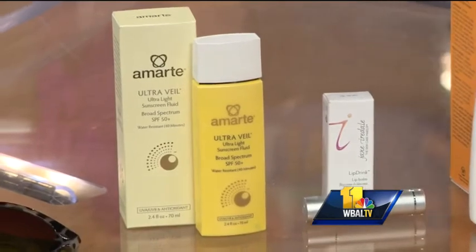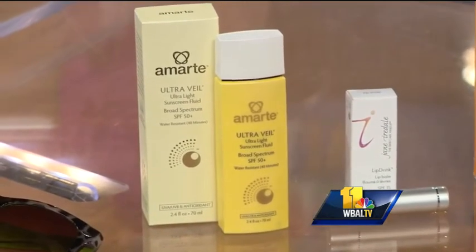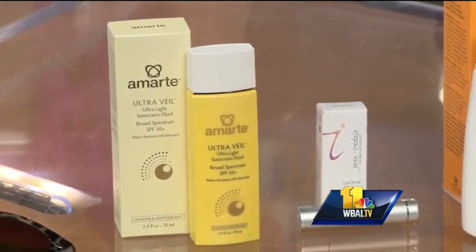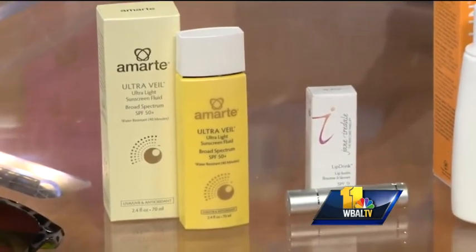The face is the part of the body most exposed to the sun, so we really need to make sure we protect it. Incorporating sun protection into your skin care routine is a great way to do that. This is a Marte Ultra Veil. It has an SPF of 15 and is broad spectrum sun protection. You want to apply it 30 minutes before leaving — not when you get to the beach or the pool.